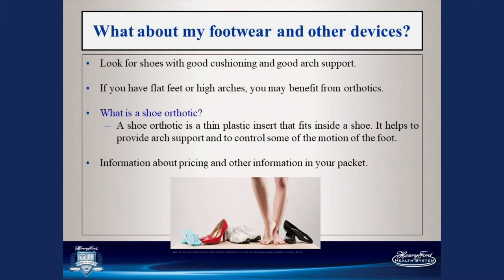Footwear can also make a big difference in your joint health. Look for shoes with good cushioning and good arch support so that your alignment is as good as possible starting from the ground up, and so you have cushion for your joints with each step you take. If you have flat feet or high arches, you may benefit from orthotics — inserts that go in your shoe to change the alignment of your foot. Talk to your therapist or doctor about custom versus over-the-counter orthotics.